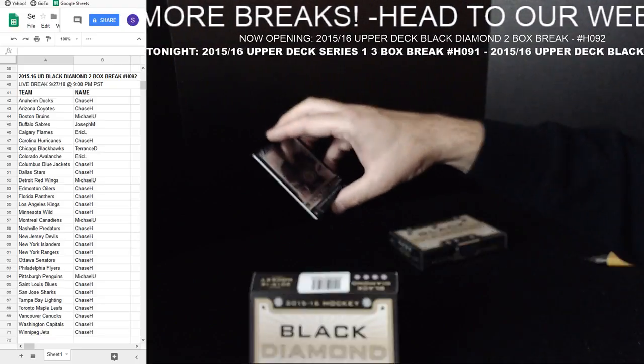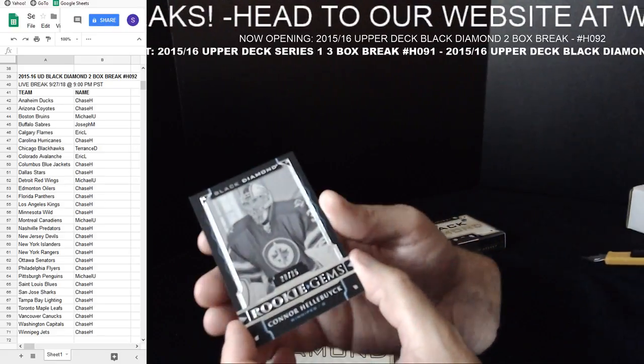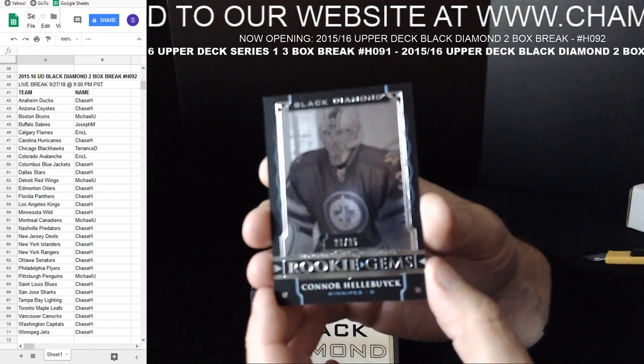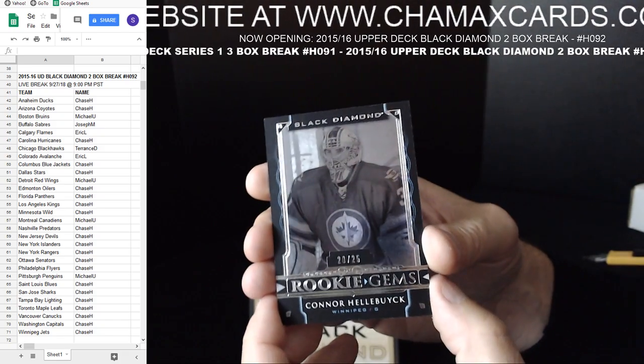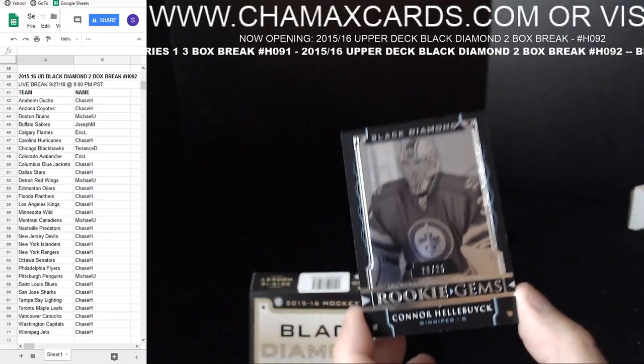Premier product — very, very expensive. First card — Rookie Gems. Oh, this is a good one. Connor Hellebuyck — 20 out of 25 for Winnipeg. It's Black Diamond. Obviously not one of the base cards. Very, very nice hit.